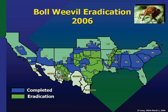Some states passed legislation to help growers pay their share of program costs. The program was extended into the southeast and southwest during the 1980s. Eradication is now complete in all cotton-growing states except Texas, where problems along the Mexican border have halted the program. Eradication was not complete in Texas as of 2012.